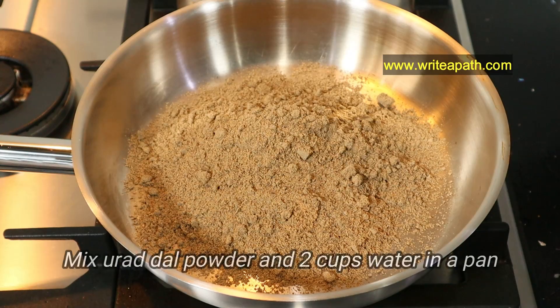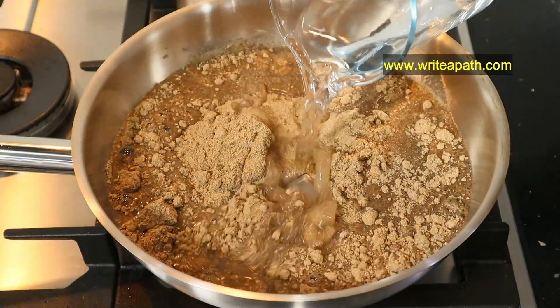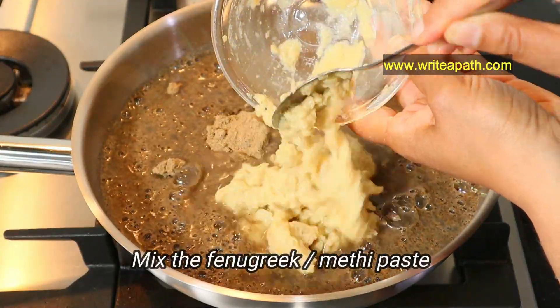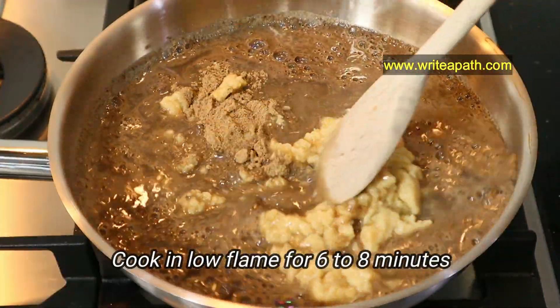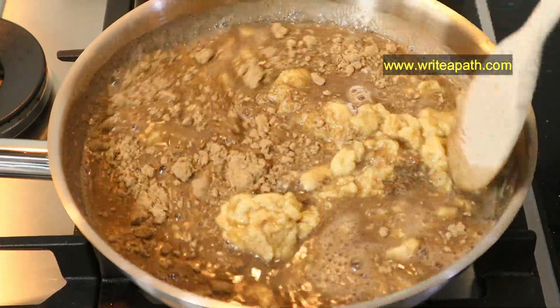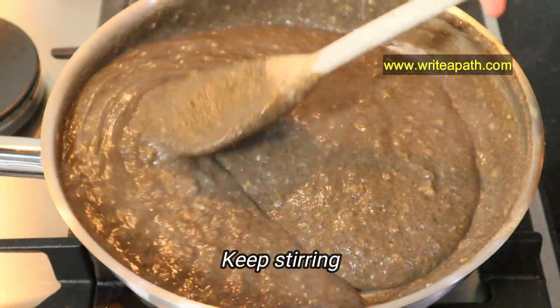Take the urad dal powder that we made earlier in a thick-bottomed pan and add two cups of water. Mix in the fenugreek paste that we made earlier and mix it well. Cook on low flame until the urad dal is cooked well and the mixture becomes thick — this will take about six to eight minutes. Keep stirring so it won't form any lumps.